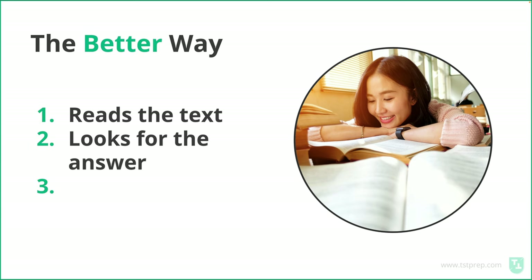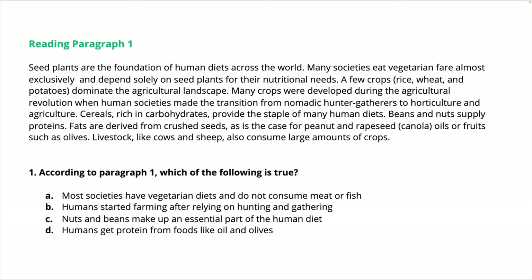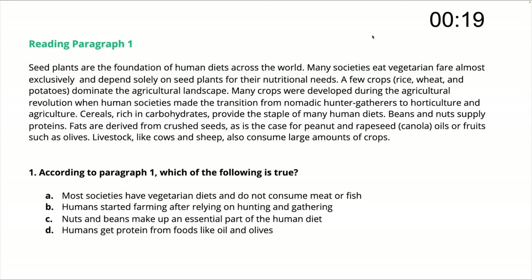You read the text, you look for the answer, and then you do one other thing that's a little different. Let's look at an example, and I want you to just try to answer this question right now. I'm going to be unfair and just give you 20 seconds to answer because I just want to do this quickly. Go ahead, 20 seconds. You can start trying to answer the question now.